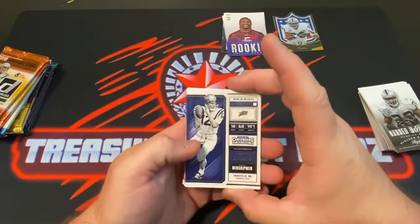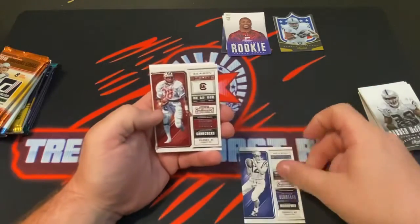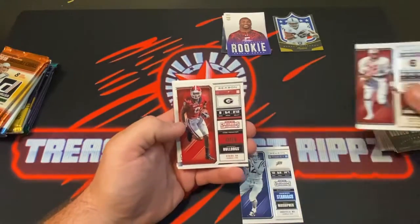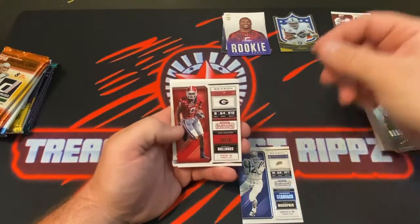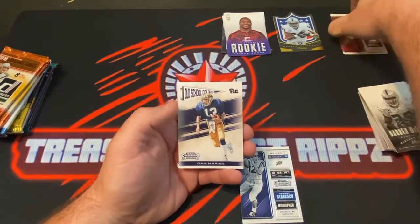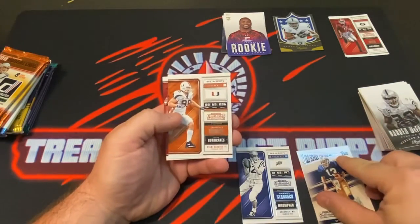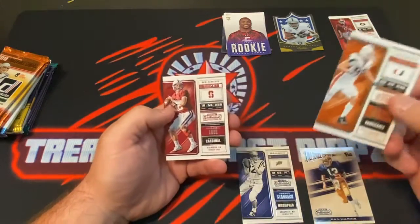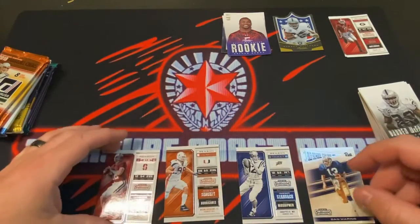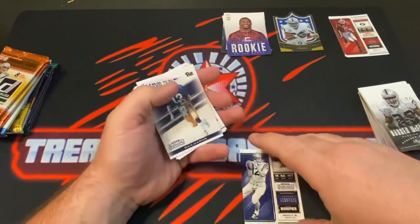Alright, 2018 Panini Contenders Draft Picks — Roger Staubach season ticket, George Rogers running back, AJ Green, that's cool — old school Dan Marino, Jeremy Shockey, and an Andrew Luck. That's pretty cool. I like that Shockey card being a fan of the U.